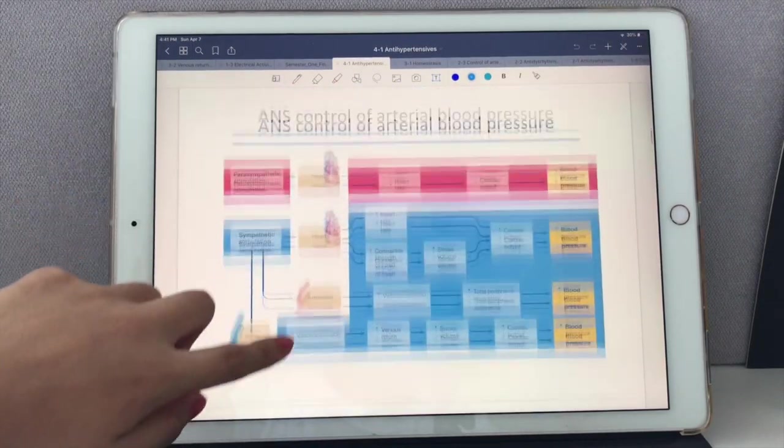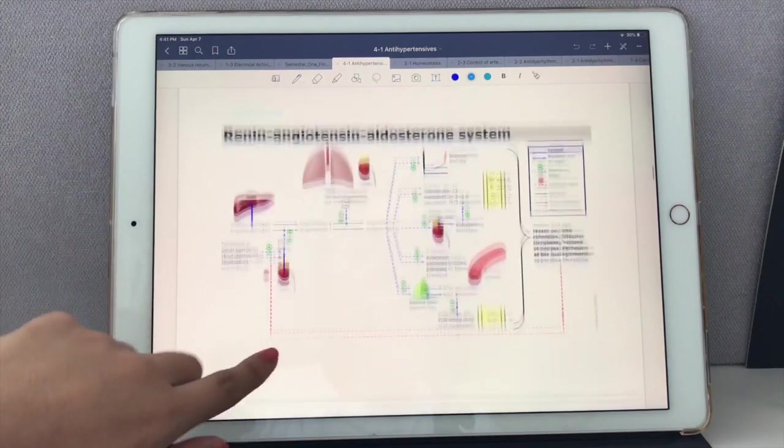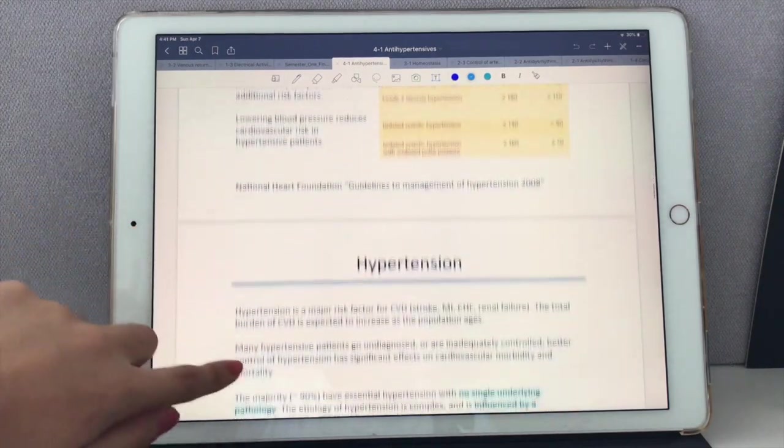The first thing I do is go through my lecture slides and try to understand the information. For me personally this is the most time-consuming step, because if I don't understand something I'll refer back to the lecture recordings posted online by my university and listen to the lecture to fully understand it. But if you do this step right, it makes the note-taking process and studying so much easier because you genuinely understand the information.